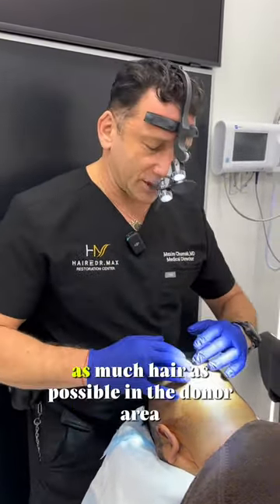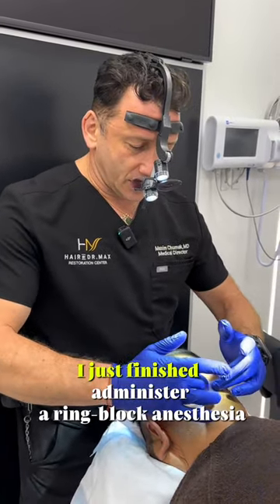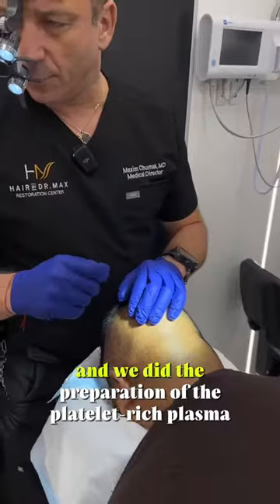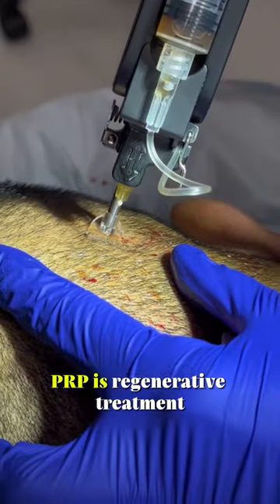We are trying to help recover as much hair as possible in the donor area. I just finished administering a ring block anesthesia and we did the preparation of the platelet-rich plasma. As you probably know, PRP is a regenerative treatment.